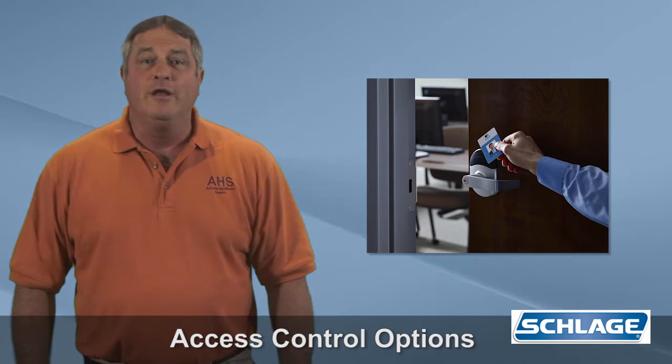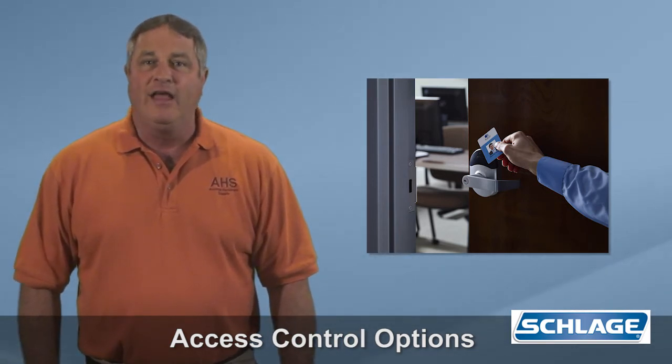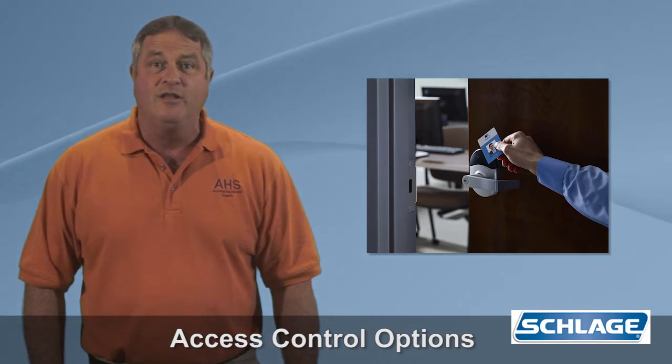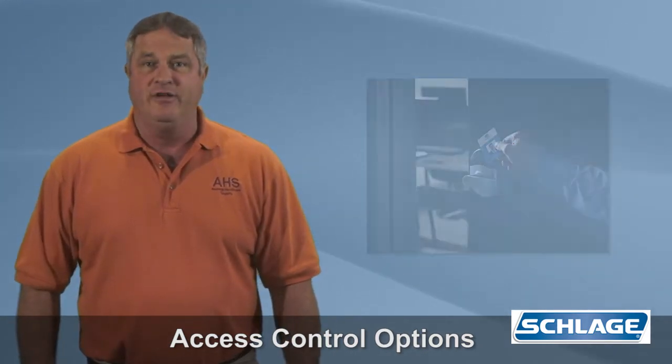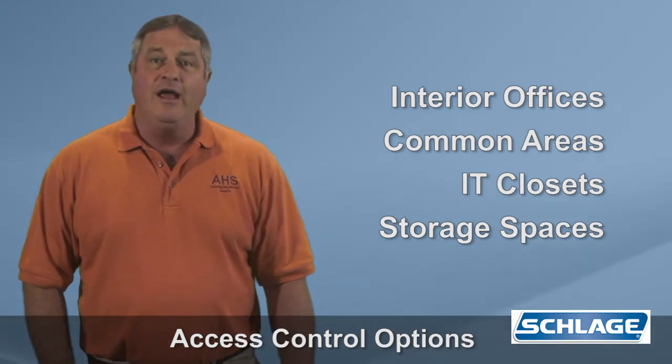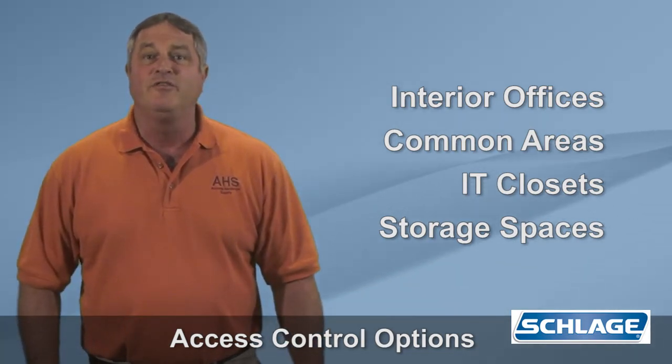The bottom line: you can easily and affordably add electronic locks and credentials to openings that were previously not considered or out of budget, such as interior offices, common areas, IT closets, and sensitive storage spaces.